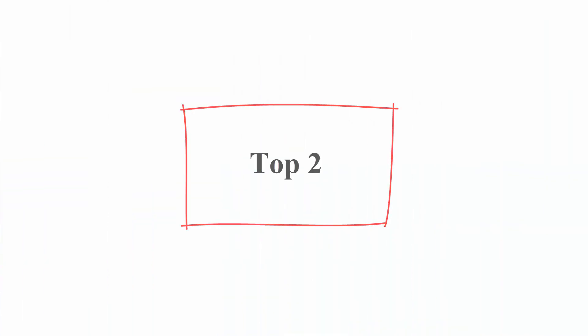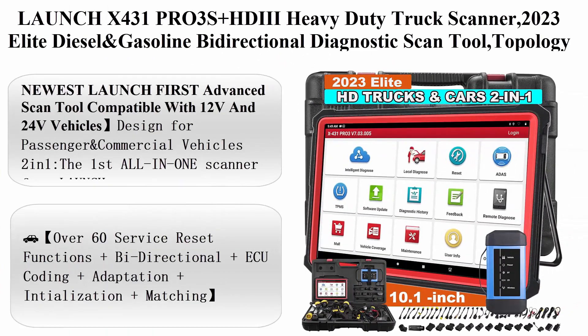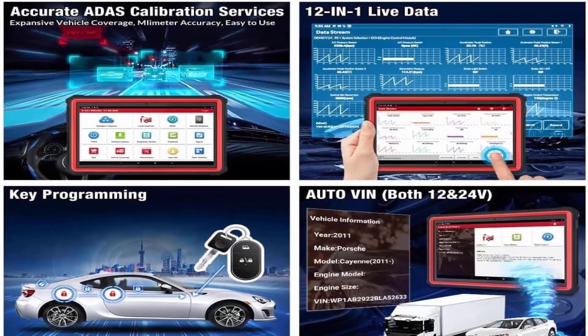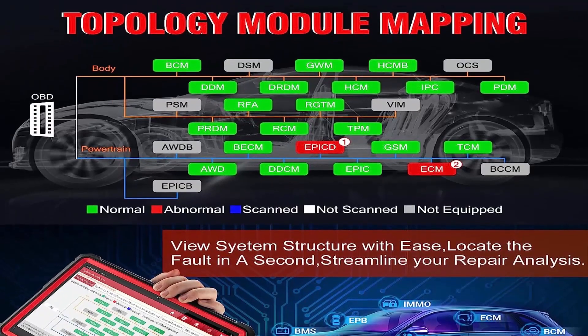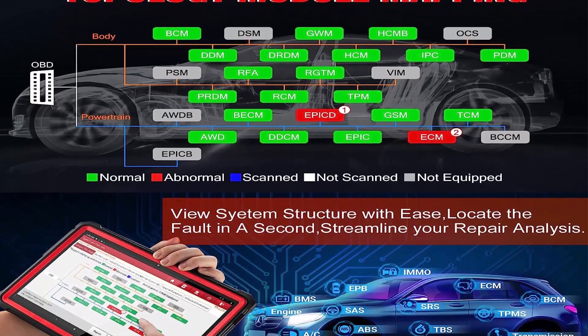Top 2: Launch X431 PRO3S Plus HDII Heavy Duty Truck Scanner — 2023 Elite Diesel and Gasoline Bi-Directional Diagnostic Scan Tool with Topology Mapping, 60 Plus Services, ECU Coding, Key Programming, Auto-Auth for FCA SGW, and 2 years free update.